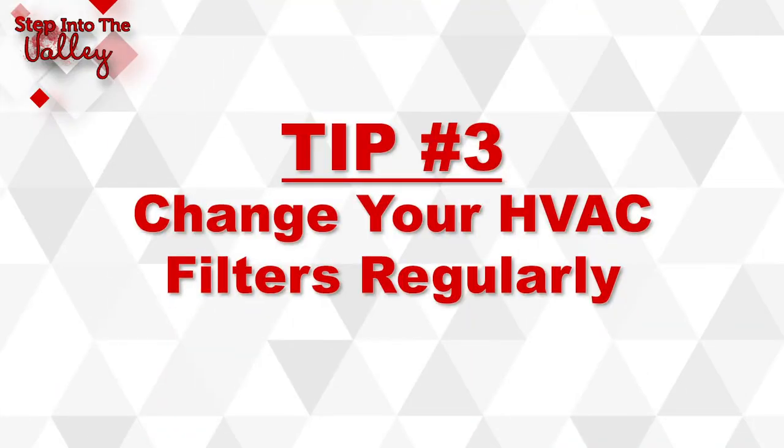Tip number three: change your HVAC filters regularly. Replace those filters according to how often you are running your heater or air conditioning. If you're running it constantly, it is recommended to replace your filters every one to two months. Clean filters make it easier for your system to circulate air, making the energy usage more efficient. The more clogged your filters are, the harder your HVAC system has to work.